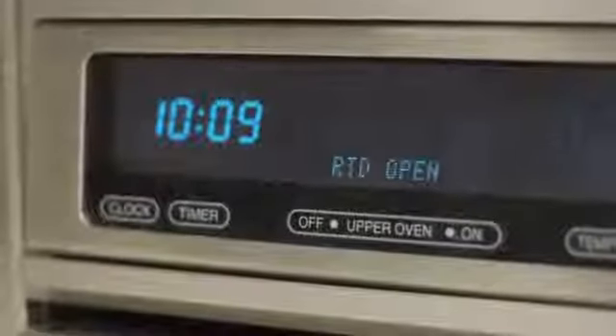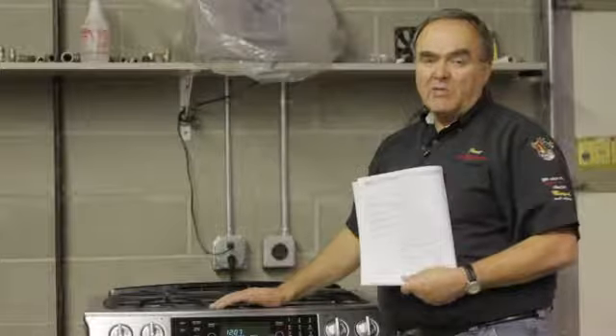I'm Paul with Appliance Service by Paul, and we have just talked about fault codes.